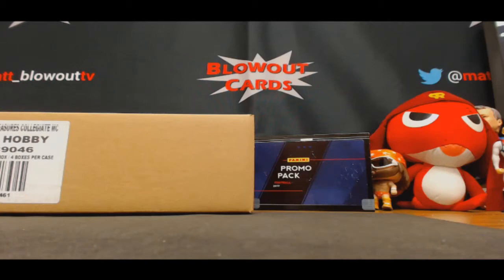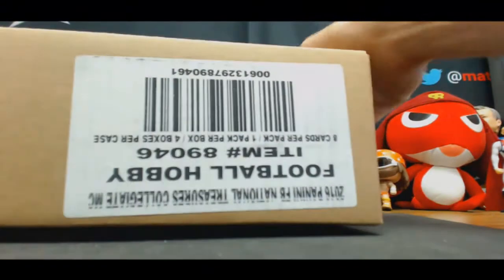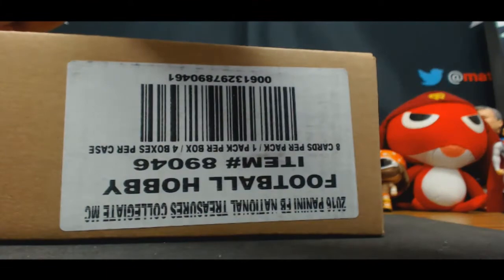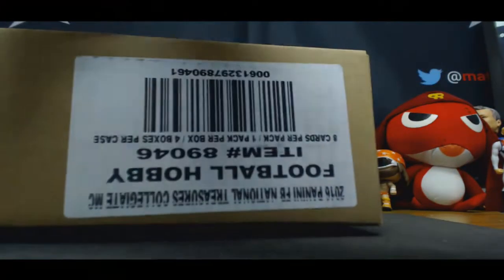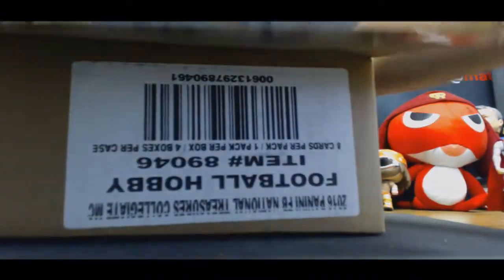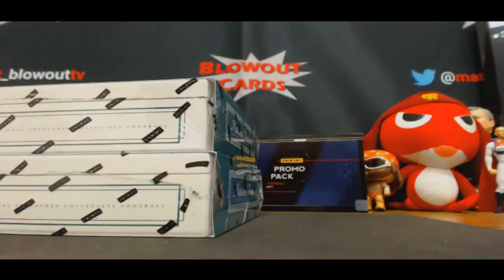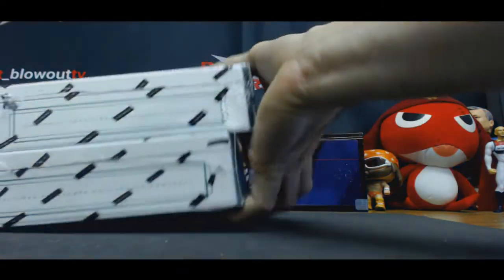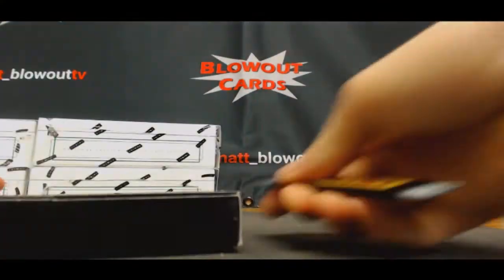Alright, this is National Treasuries Collegiate. This is technically our first case for today, but we did one yesterday a few hours ago. Hopefully it's as good as that one — that one was loaded. It's gonna be randomized at the end, Tim. I'll do it once we finish the case. Alright, let me start off — I'll do the promo pack first, again using the serial number as well.